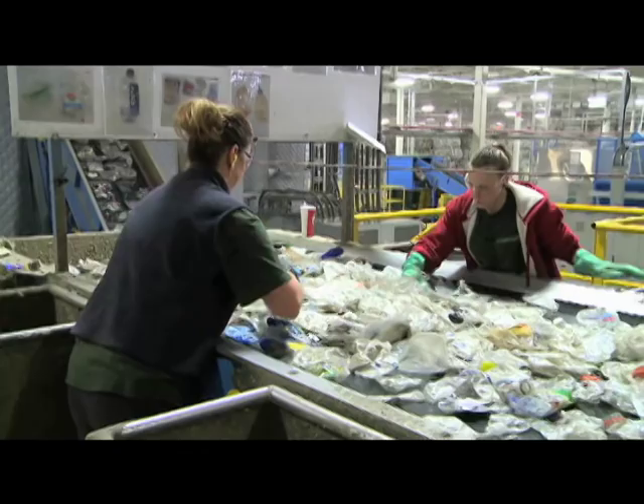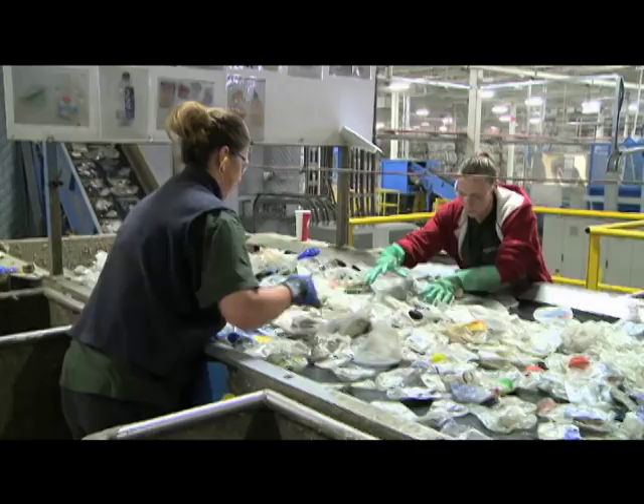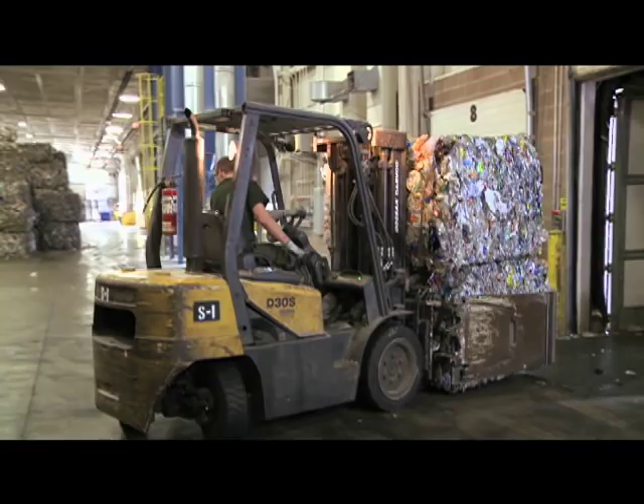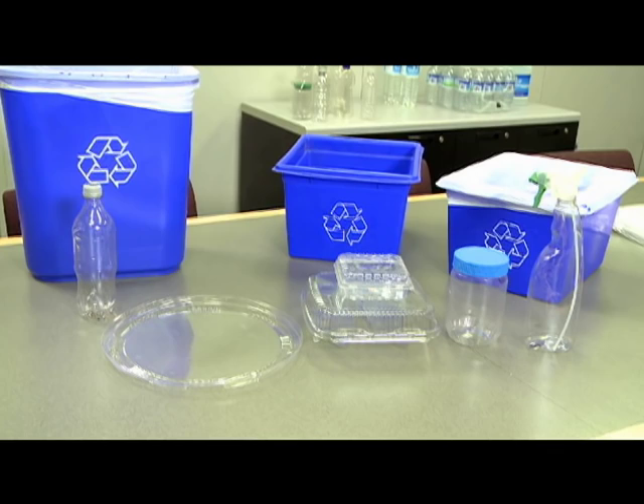Recycled PET has historically had many different applications, such as carpet fiber and strapping. Today, recycled PET is able to be used in food-grade applications such as bottles and food containers. Ice River Springs uses much more than just water bottles to produce recycled PET. In fact, only about 10% of an average bale is comprised of water bottles. The remaining materials typically come from bottled drinks, sauces and condiments, food trays, bakery containers, and other forms of PET packaging.